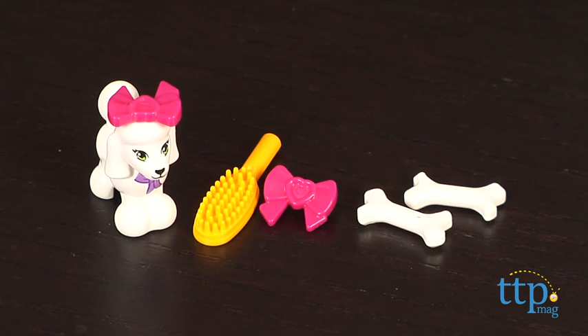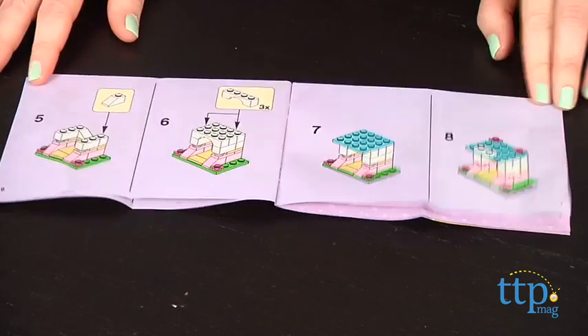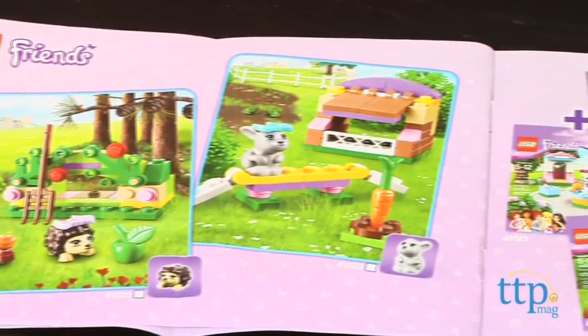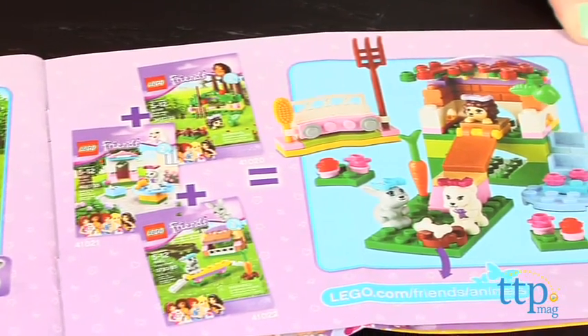The set comes with a poodle, a brush, two hair accessories for the poodle, and two bones. The instructions show one way to build, but kids can visit LEGO.com to find instructions for a second build. This set can also be combined with other LEGO Friends animal sets, which are sold separately, to create a bigger house or a playground.